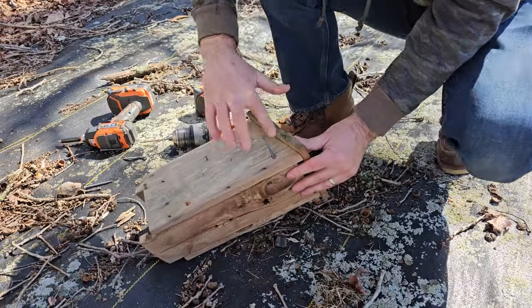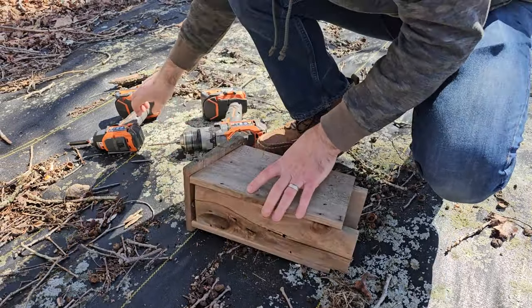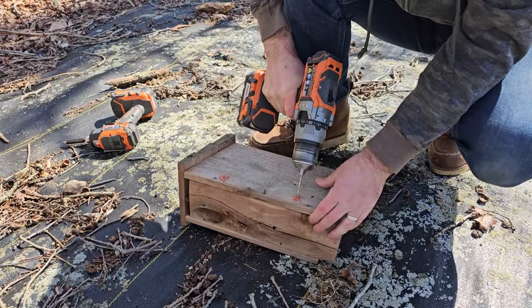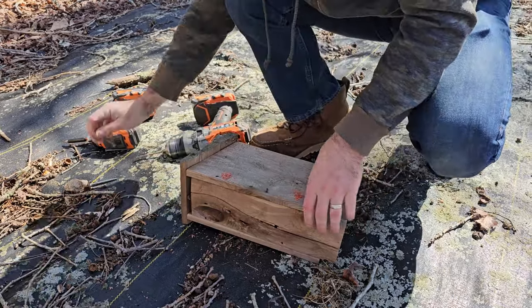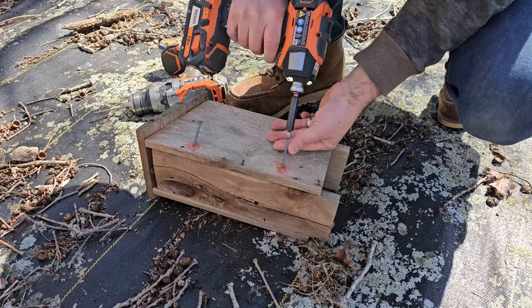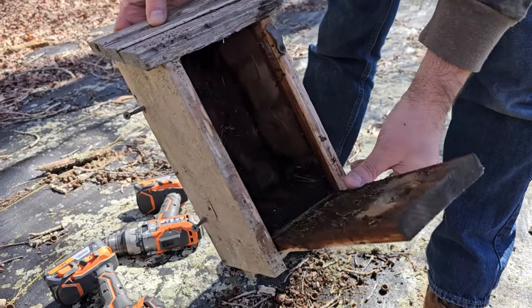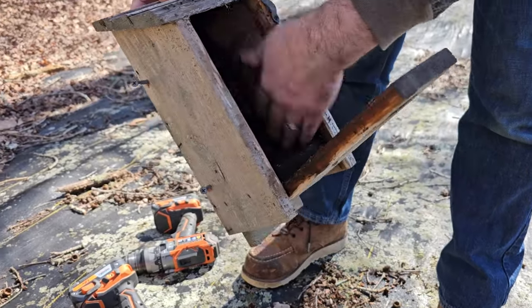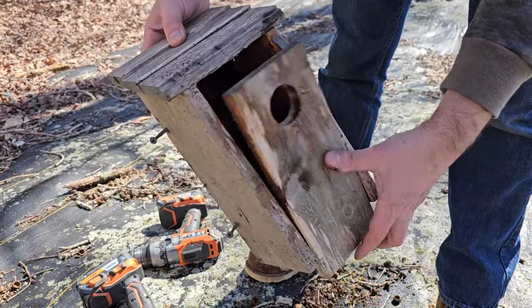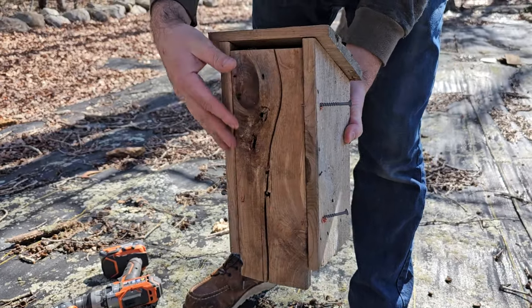Instead of replacing the whole back, I'm just going to drill through the sides and it'll be supported by four screws going through the sides. I wanted to make sure there were no screws inside that would hurt the birds, but there aren't — they just go straight through the back. That way the back is being held by the screws going in through the sides. Since this is going to be against the tree, it's not going to blow out anymore.